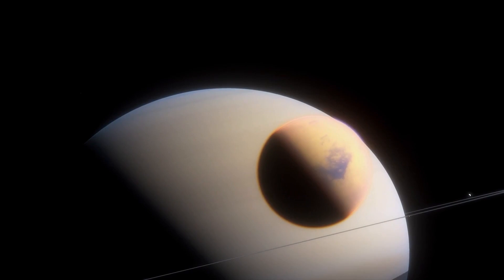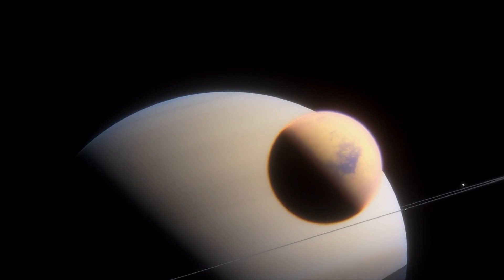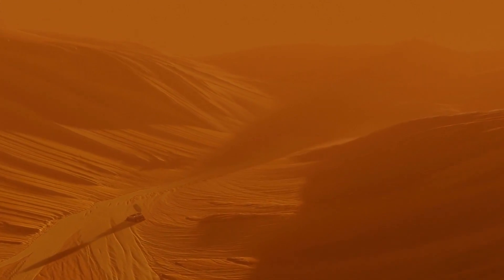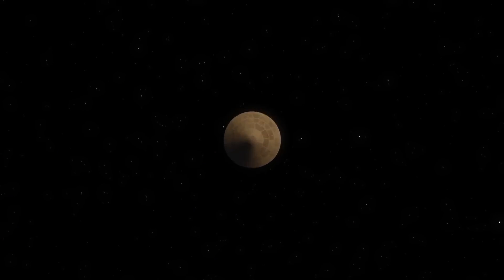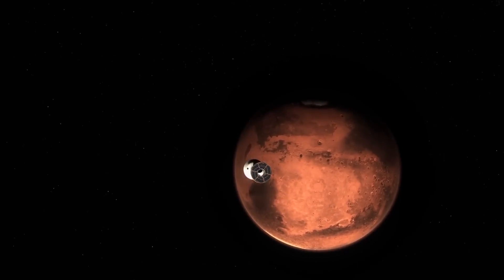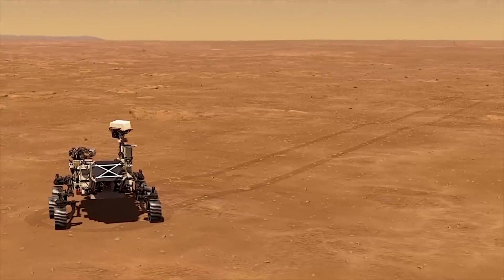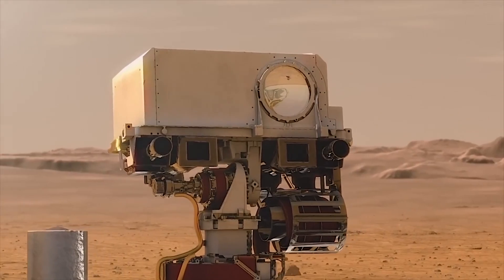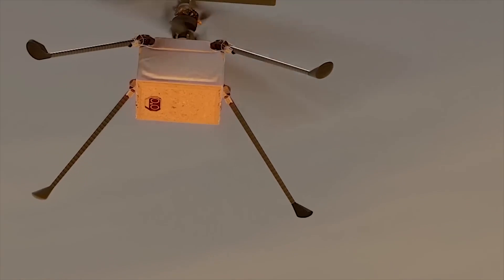The discoveries made by NASA on Mars have provided a wealth of new information about the planet and its potential for life. While these findings have not definitively proven the existence of life on Mars, they have increased scientists' understanding of the planet's history and provided new avenues for future exploration. The continued exploration of Mars by NASA and other space agencies is sure to yield even more incredible discoveries in the years to come, further expanding our knowledge of the red planet and the potential for life beyond Earth.